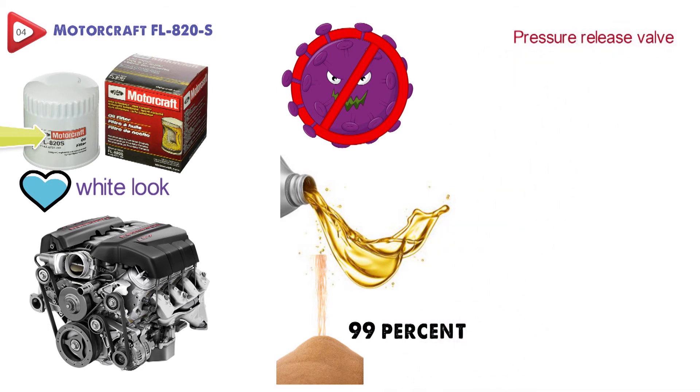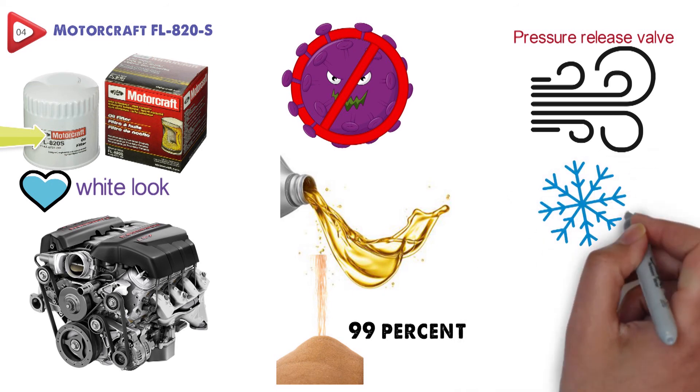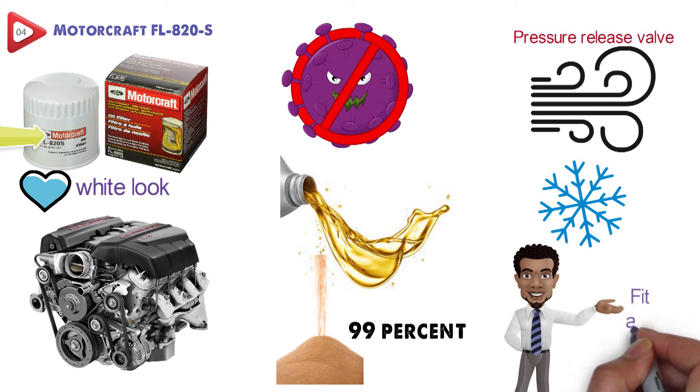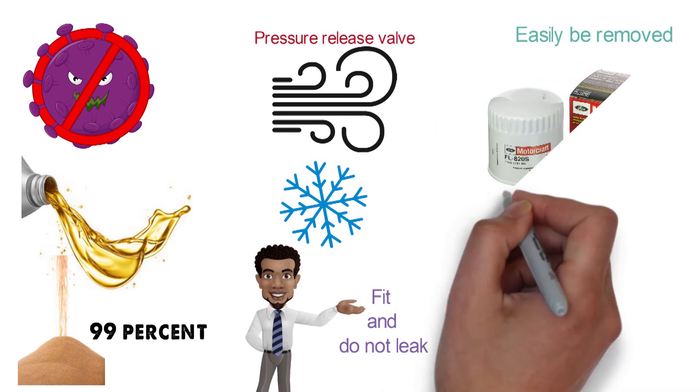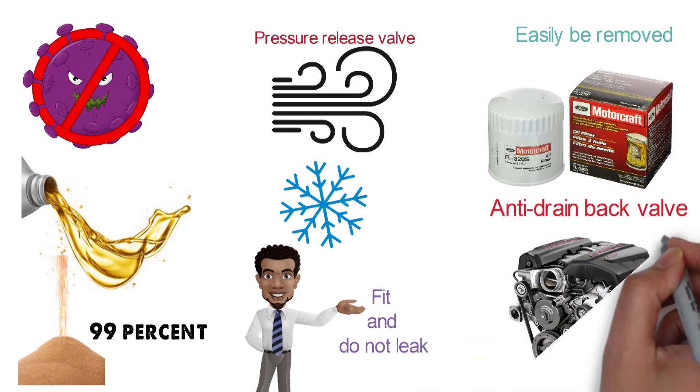These filters feature a pressure release valve that keeps bad oil from recirculating, as well as helps maintain pressure under extremely cold conditions. They've ironed the steel cases, and this is going to ensure that they have a better fit and do not leak. They have also been fluted so they can be easily removed, and the filter includes an anti-drainback valve to keep your engine with clean oil on starting.